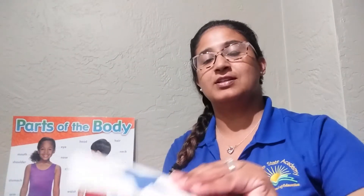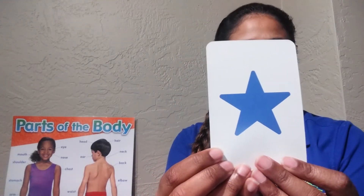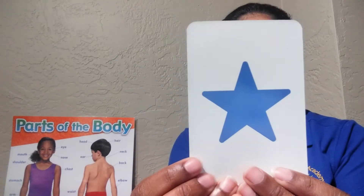Here goes our favorite song. A star. Blue star.